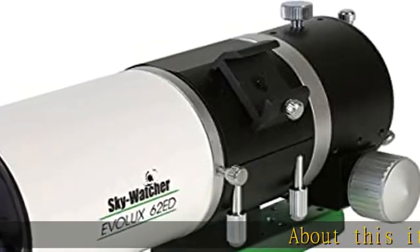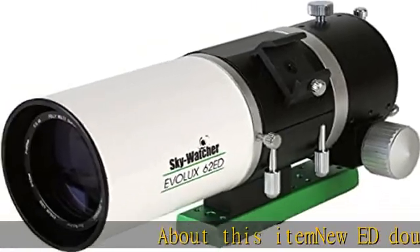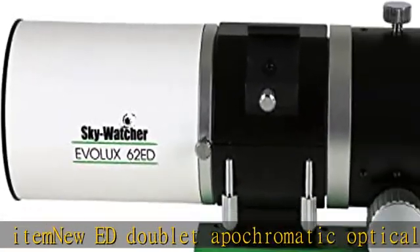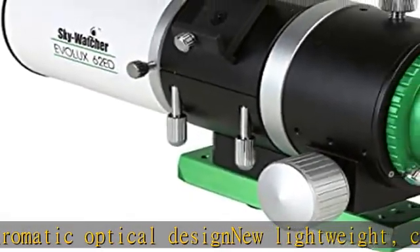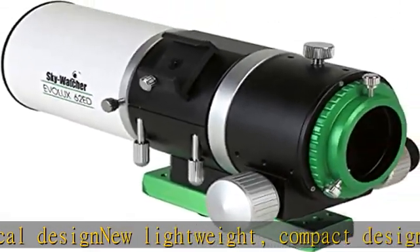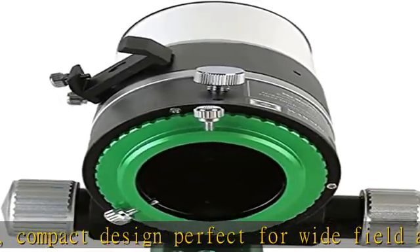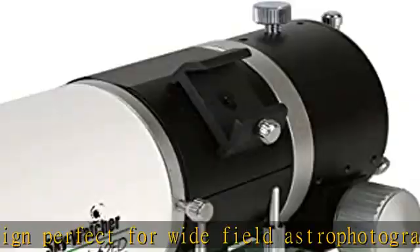New ED doublet apochromatic optical design. New lightweight, compact design perfect for wide field astrophotography. New optical design featuring our proprietary metallic high transmission coatings (MHTC). 62mm aperture, 400mm focal length. Check the description to get this product today at the best price.